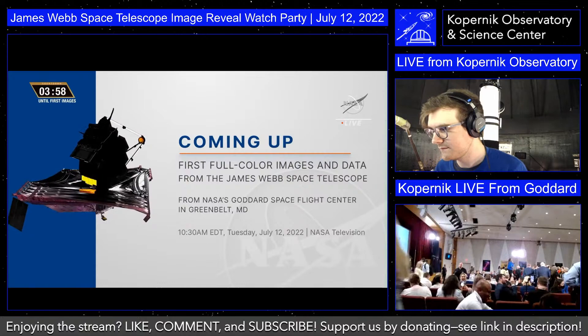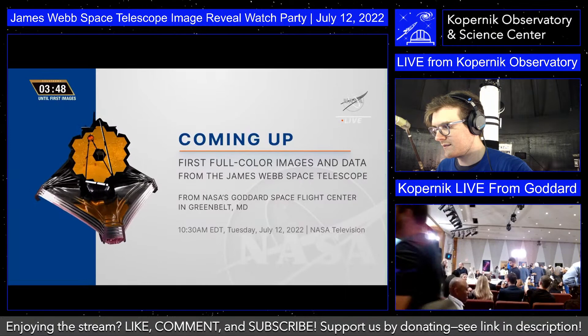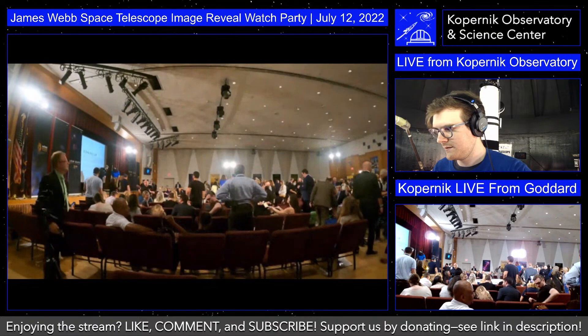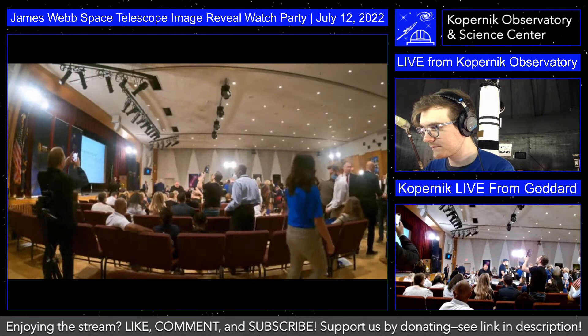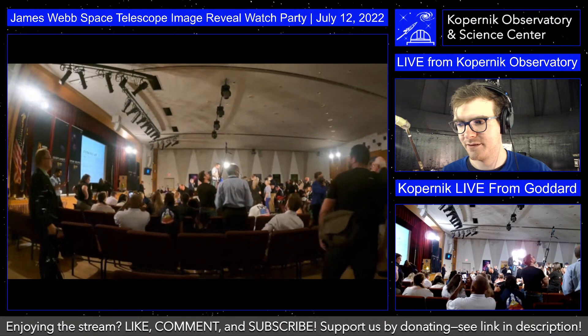This is the official NASA feed and the show will be starting very soon now. Their countdown says just under four minutes. Earlier during this, I didn't start the stream in time — it was just before 10 when the NASA administrator showed up at that venue.